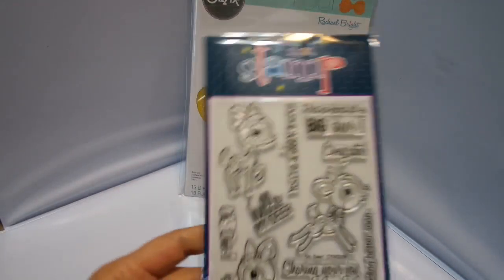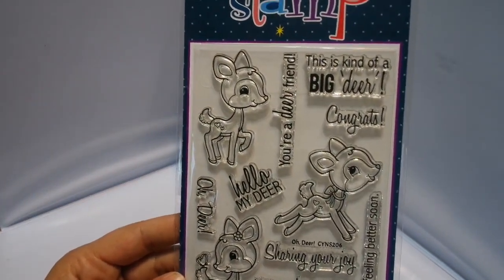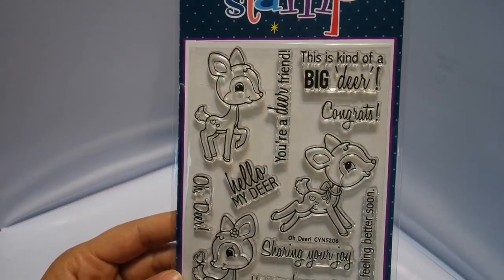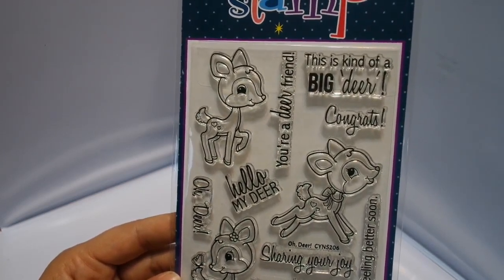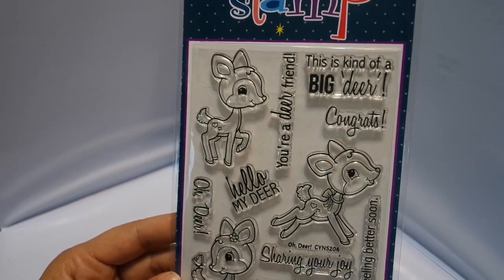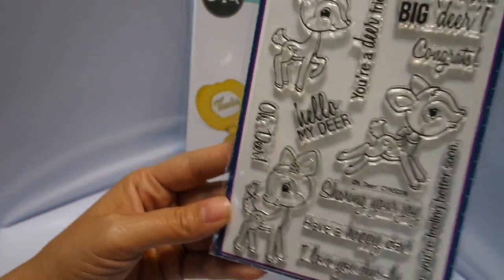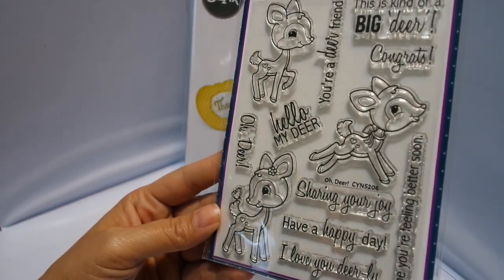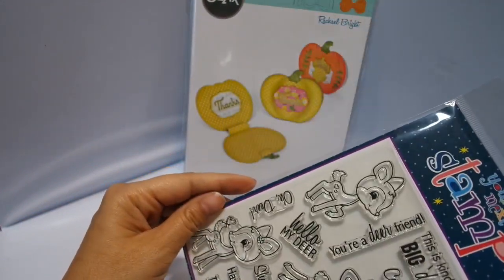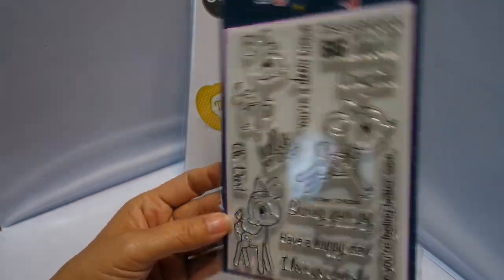And this stamp — oh my God, it's so cute. I hope I can get more of these because I just ordered a couple of them, and you know how I love my woodland animals. So this is a deer. It says 'Congrats,' 'Your dear friend,' 'Hello my dear,' 'Oh dear,' 'Sharing your joy,' 'Have a happy day,' 'I love you dearly,' and 'I hope you're feeling better soon.' So it's an all-occasion stamp — very, very cute.